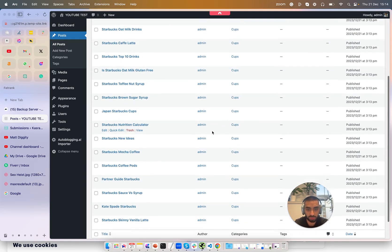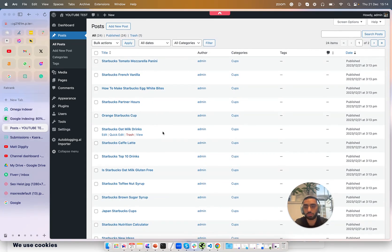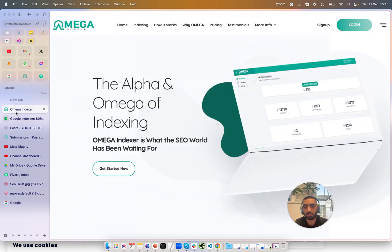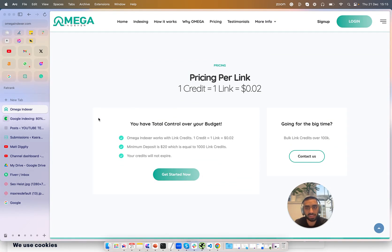After you've finished generating all of your articles, you want to essentially index all of them. I recommend two tools: Index Me Now and also Omega Indexer. Both are really good — Index Me Now is a little bit more expensive whereas Omega Indexer is a little bit cheaper. The reason we want to index all of these posts is that the quicker we get them indexed, the quicker they're going to rank. For the on-page SEO side, I'll also be using Link Whisperer to do the internal linking.